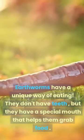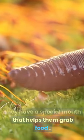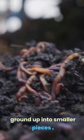How does an earthworm eat? Earthworms have a unique way of eating. They don't have teeth, but they have a special mouth that helps them grab food. They swallow their food whole, and as it passes through their body, it gets ground up into smaller pieces.